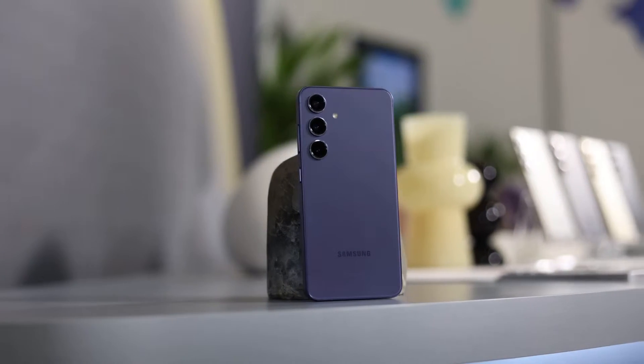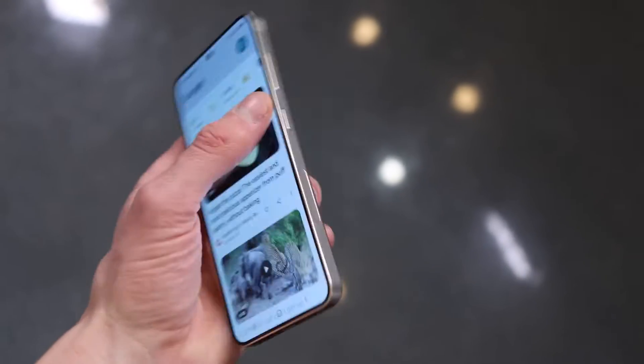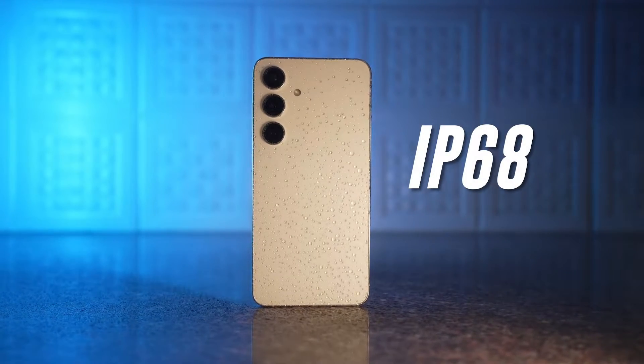Wrapping up the S24 is an armor aluminum frame, and those buttons on the side click like a dream. And just like its bigger siblings, the S24 also comes with an IP68 rating.